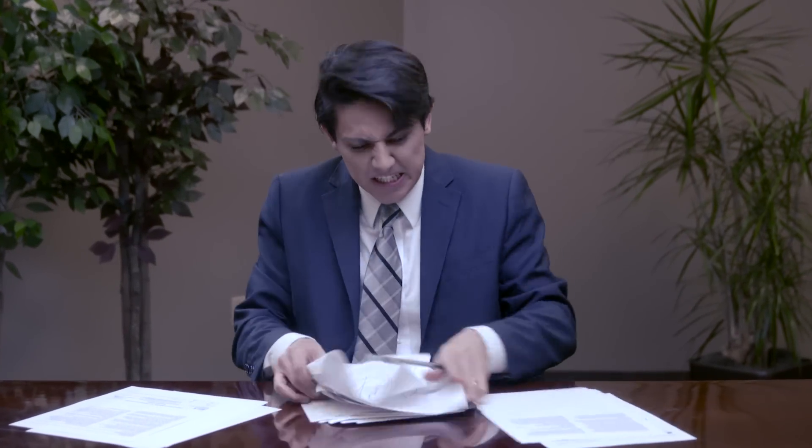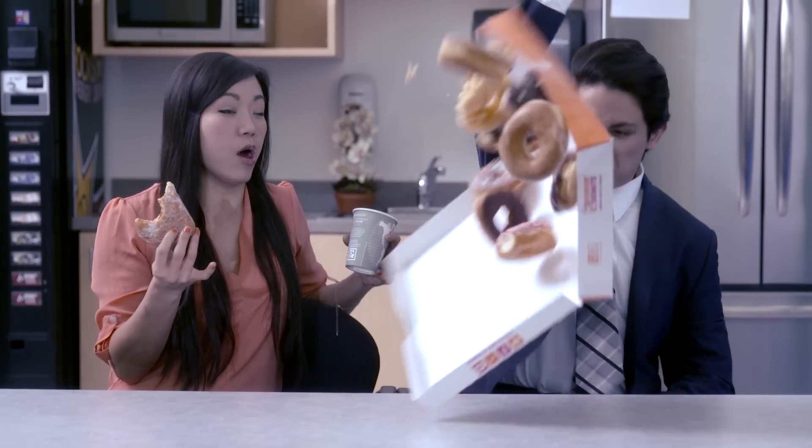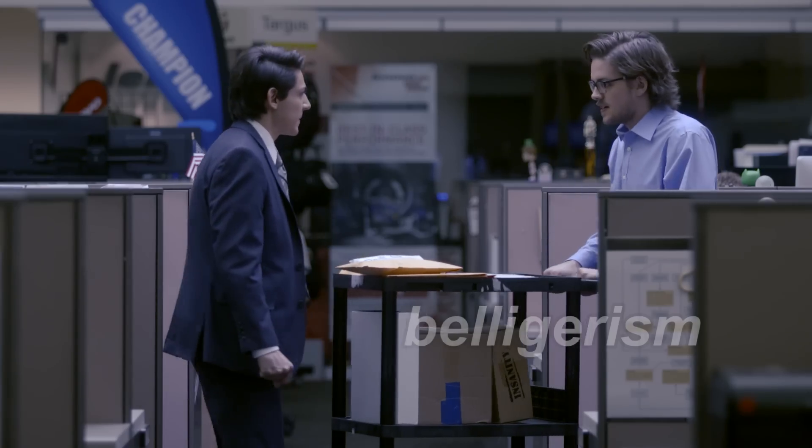This is Jeffrey. Jeffrey isn't perfect, but he's really not a bad guy. Like many account executives, Jeffrey suffers from irritable document syndrome.